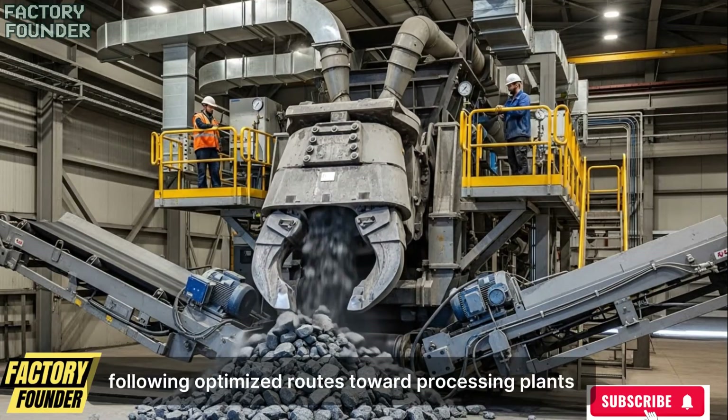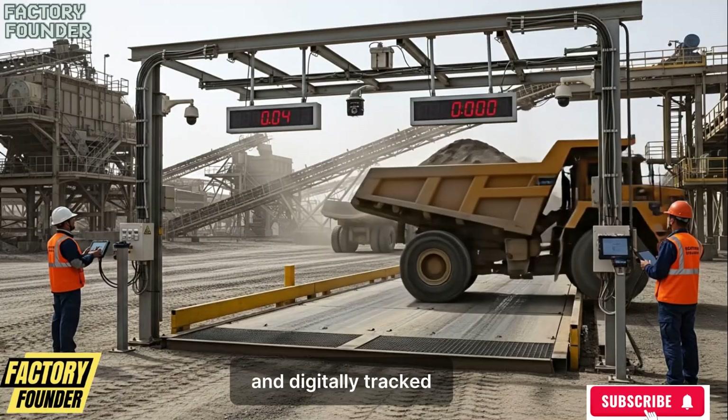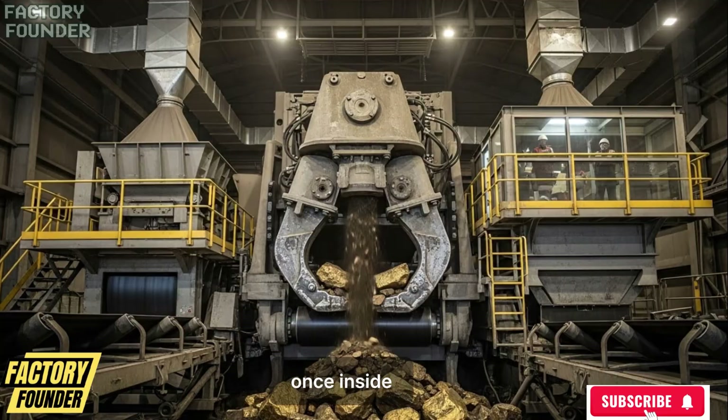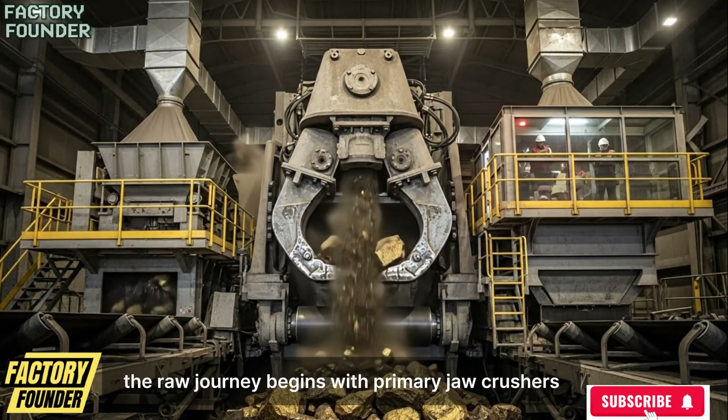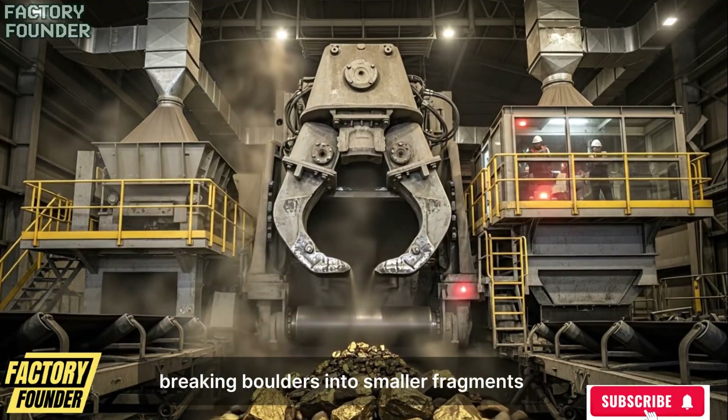Every load is weighed, sampled, logged, and digitally tracked before it is allowed to enter the refining system. Once inside, the raw journey begins with primary jaw crushers applying extreme mechanical force, breaking boulders into smaller fragments as steel jaws close again and again without rest.